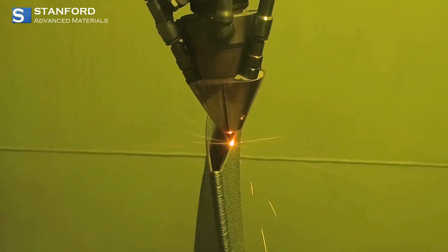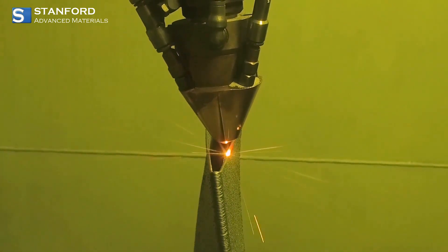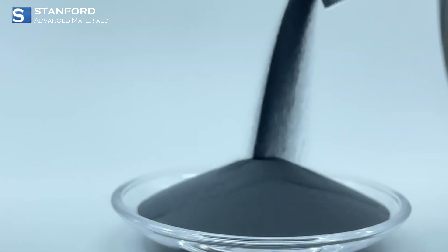For the tech enthusiasts, our chromium powder is perfect for additive manufacturing. Whether you're 3D printing complex aerospace parts or medical devices, chromium powder helps create high strength, intricate components with ease.